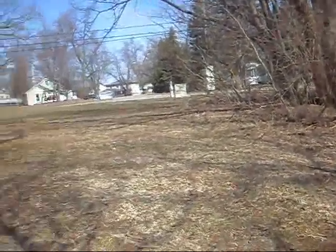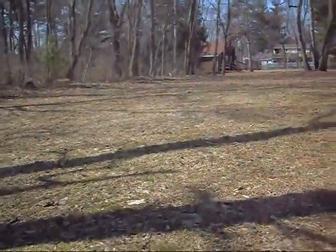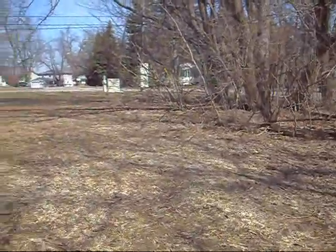Hey everyone, I'm hunting this — looks like an empty lot right here. I have gotten some barber dimes out of here, so I'll give it another try.